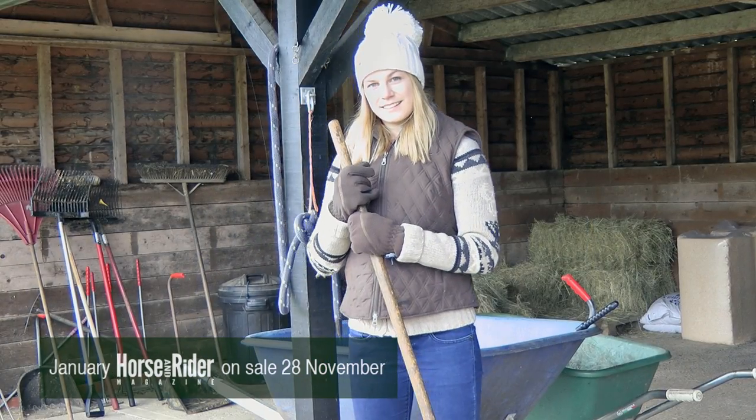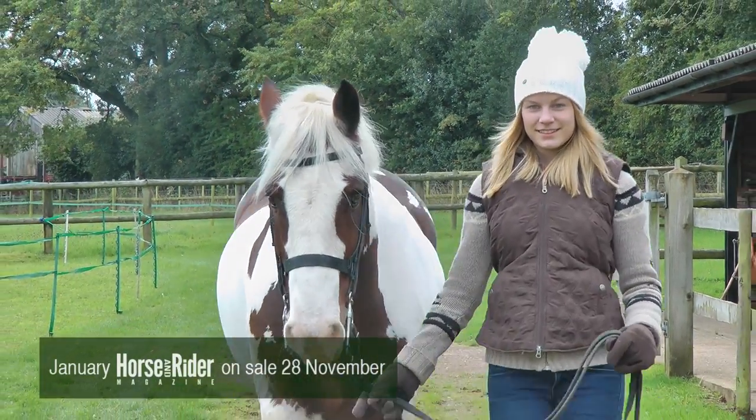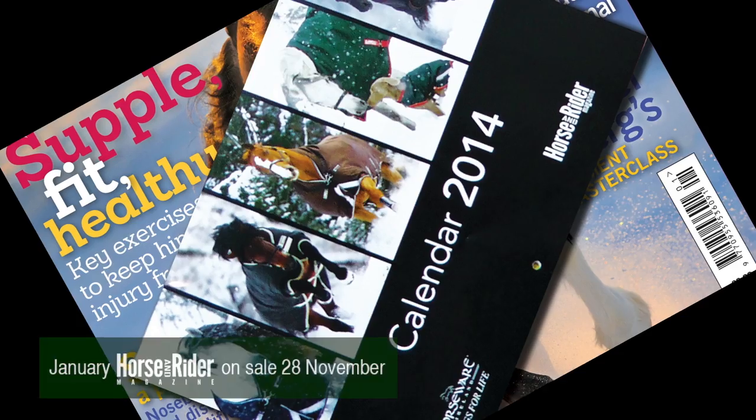When you subscribe to Horse & Rider, you'll keep warm with a mountain horse bubble hat and fleece gloves. Plan your season and style with a free horsewear calendar in every issue. Don't miss it.